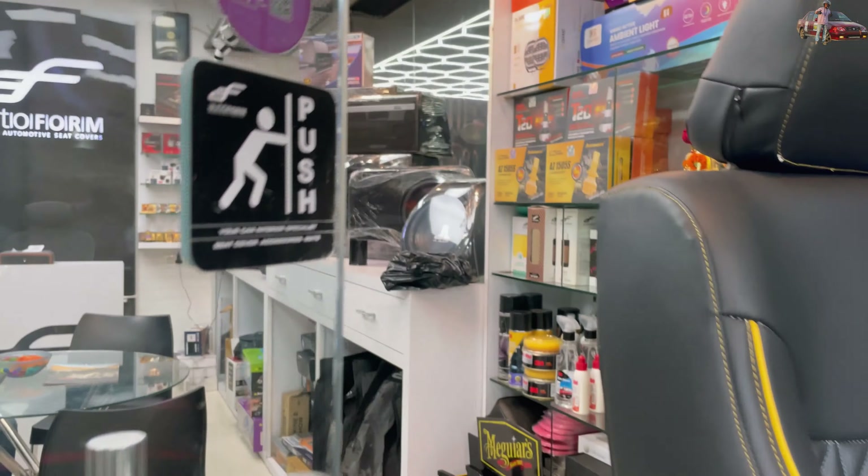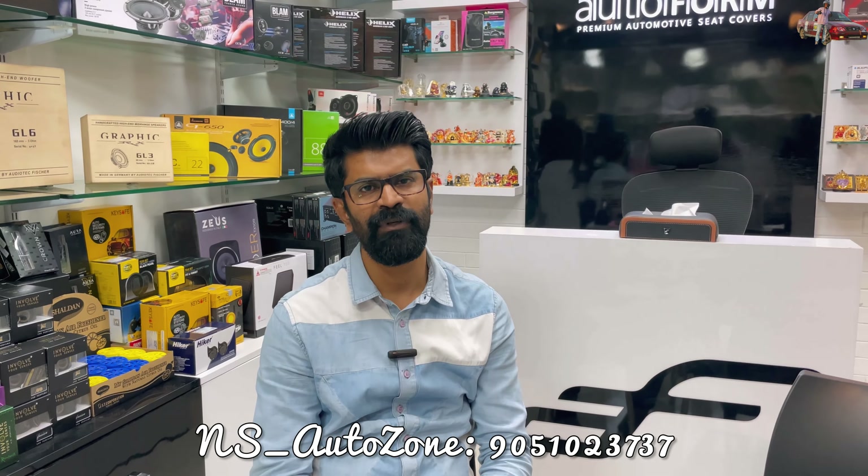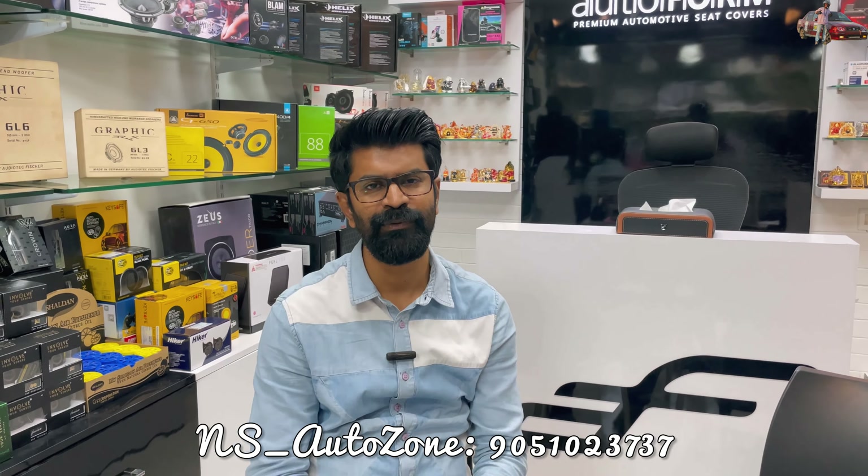If you guys don't follow my lifestyle vlogs, do check them out. This is the second video from NS Autozone. Let me share the name, location, and contact numbers. I'm Salveep, and our locations are Salt Lake Sector 1, CA Block CA-47; the second location is Barakpur; and the third is Ichhapur Shyam Nagar. We have too many cars in queue for today.